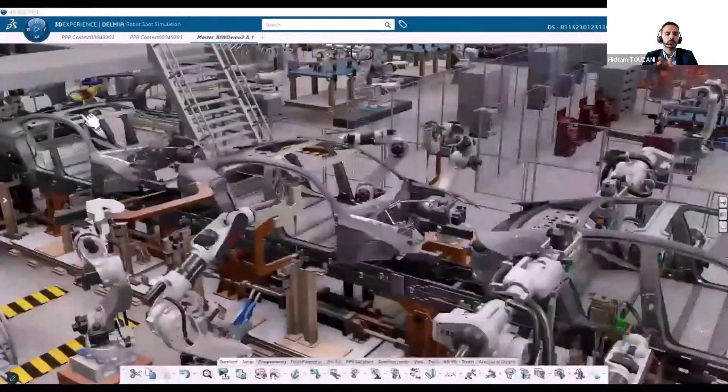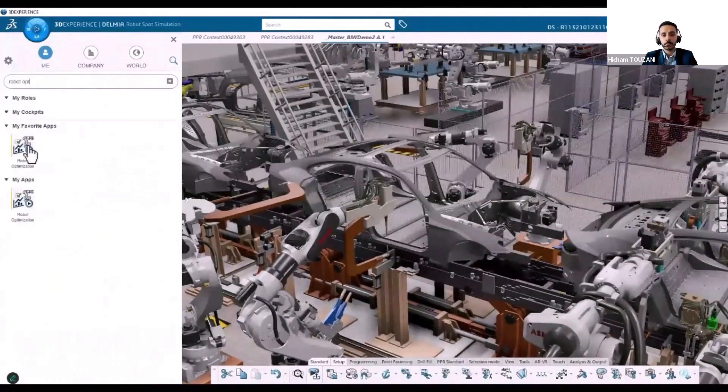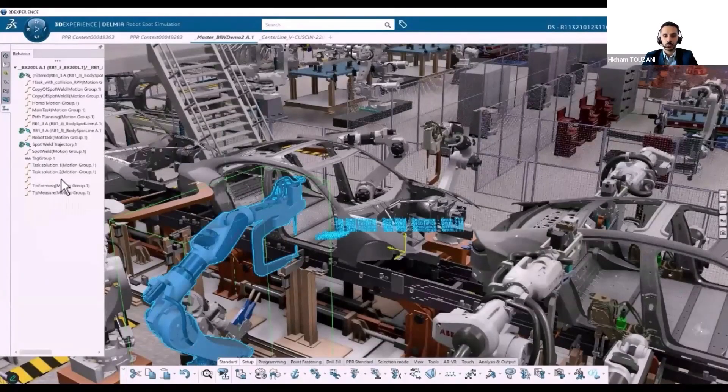Here you can see that it's not really an obvious movement to solve. We are using our robot optimization app in order to solve that. This saved us a lot of time in order to simulate our robot inside this virtual twin.